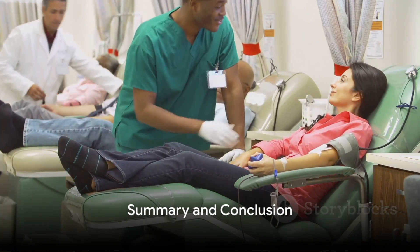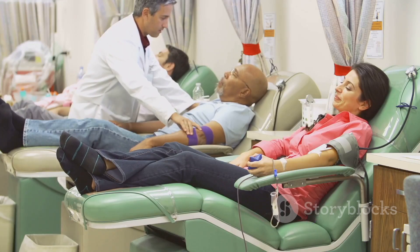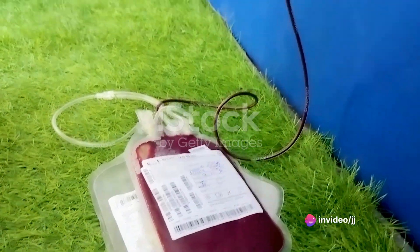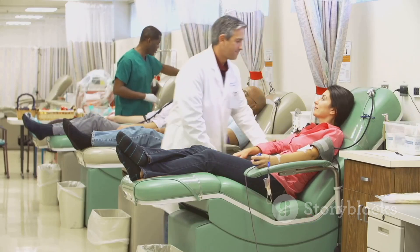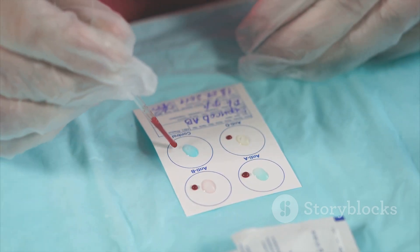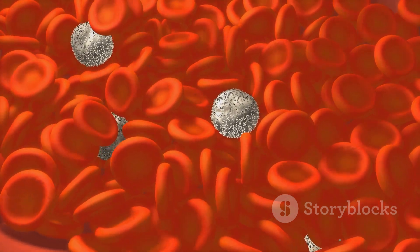To summarize: Rhnull blood is a unique and rare blood type. It lacks all Rh antigens, making these individuals universal donors for Rh-negative blood types. But the rarity of this blood type can pose challenges when it comes to finding compatible blood for transfusions. Individuals with Rhnull blood are not at risk of any specific health conditions, and their unique blood type only emphasizes the importance of blood donation and the need for diverse blood supplies. The world of blood types is indeed fascinating and complex, with Rhnull being one of its most intriguing aspects. Who knew that something as common as blood could hold such rare and unique characteristics?